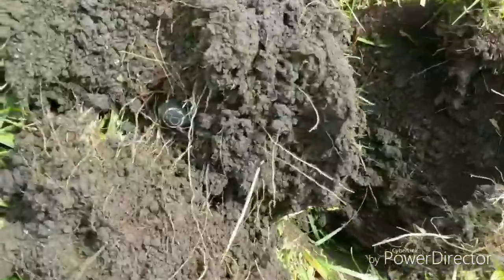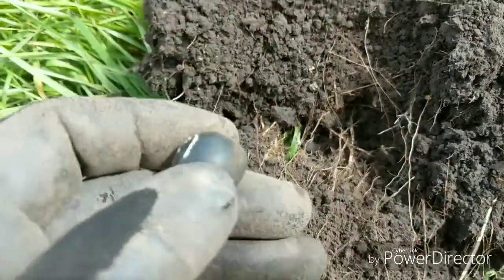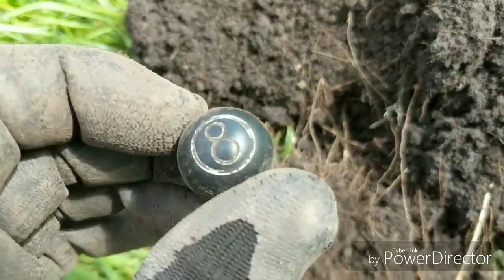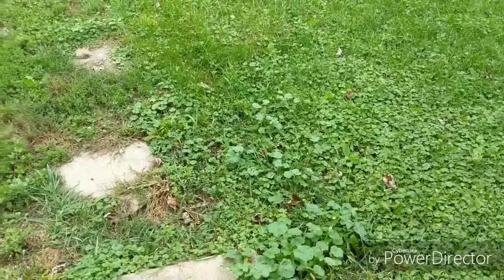Hey guys, I'm back and it looks like I just found the magic eight ball. Check that out — can't be that old, only right underneath the surface. Kind of cool.